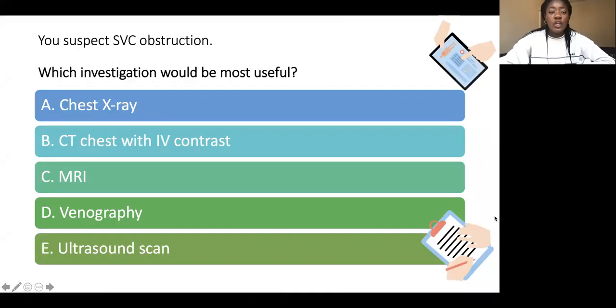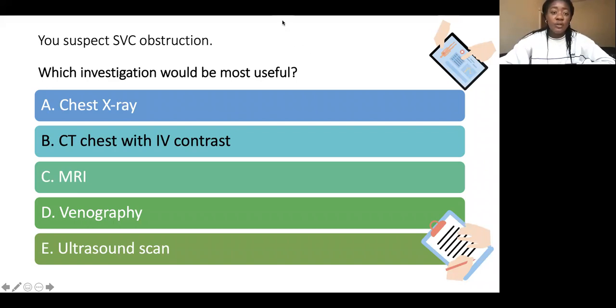The most useful investigation for suspected SVC obstruction is an urgent CT chest with IV contrast. This is most useful because it shows the location and extent of the obstruction and the mechanism of occlusion.